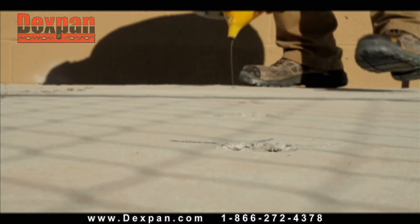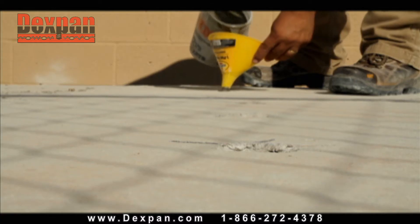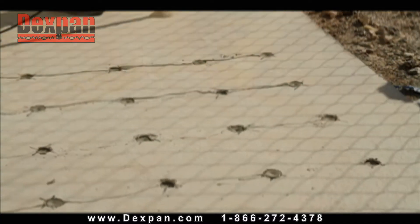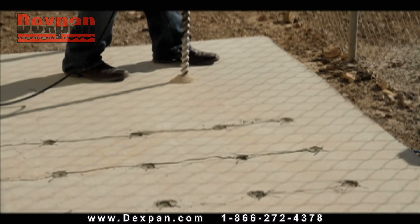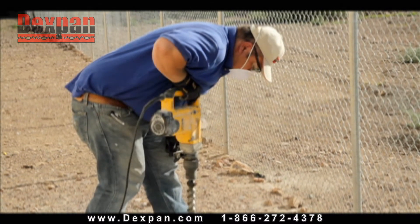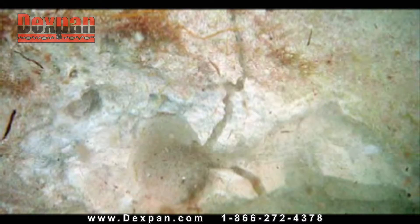If desired, Dexpan can be applied to one part of a structure or rock face, leaving another part unaffected. While one part of a project is setting and expanding, workers can be preparing and drilling another part of the same structure. Dexpan can even work underwater.